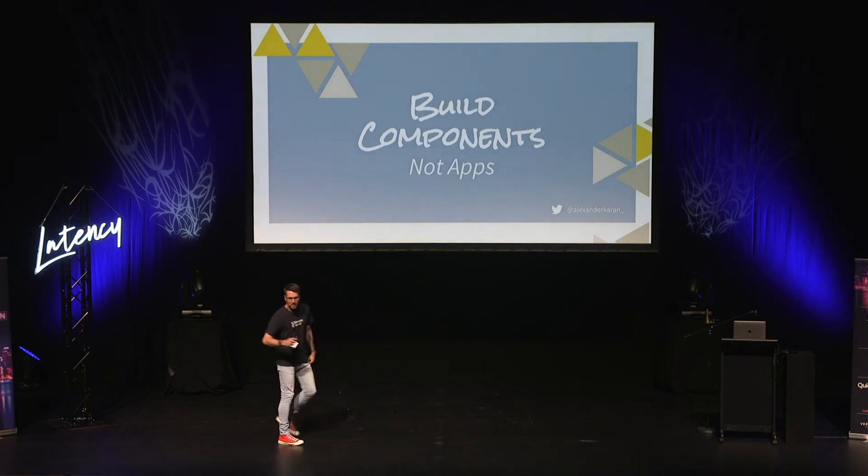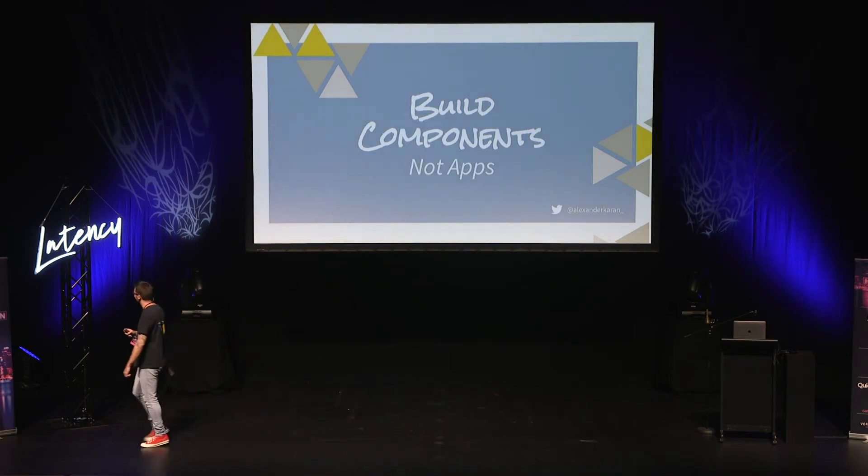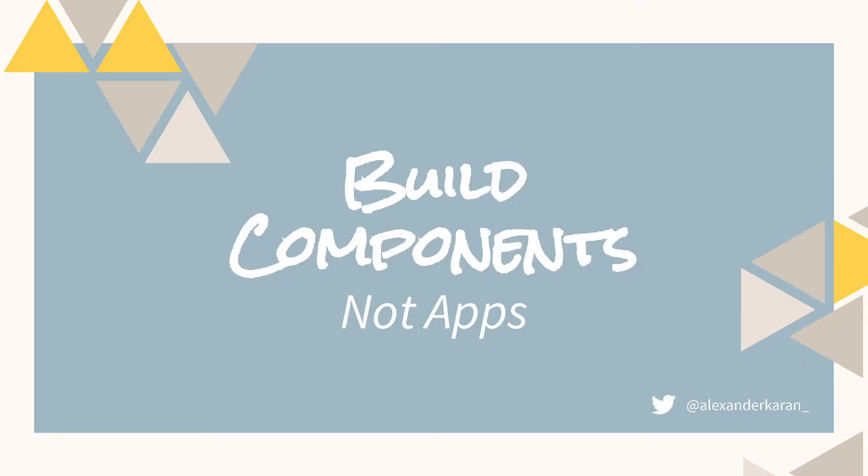Hey everyone. Nice to be here. A bit nervous, but let's see how this goes. I'm here to talk about building components, not apps.